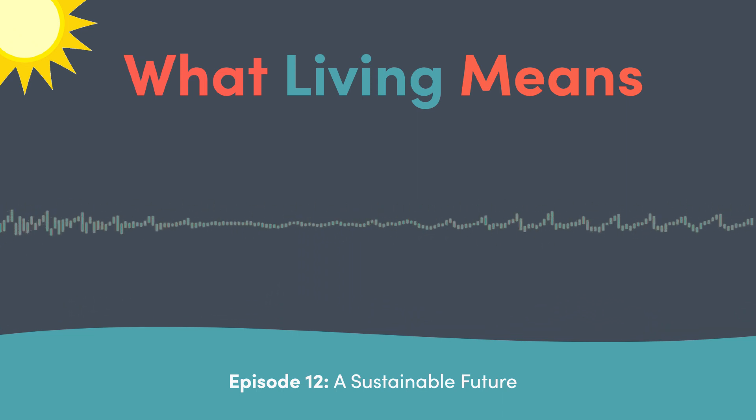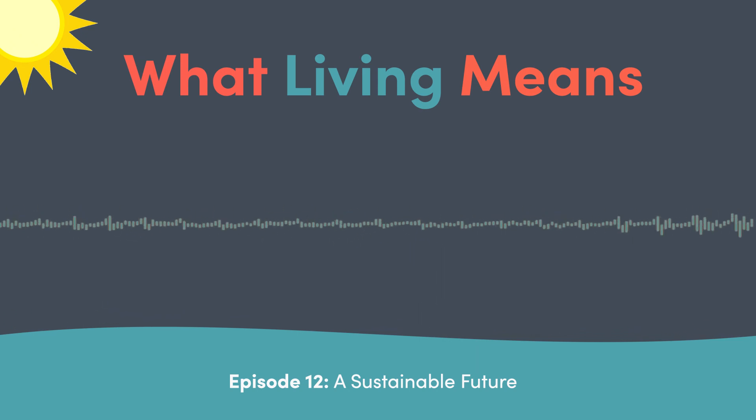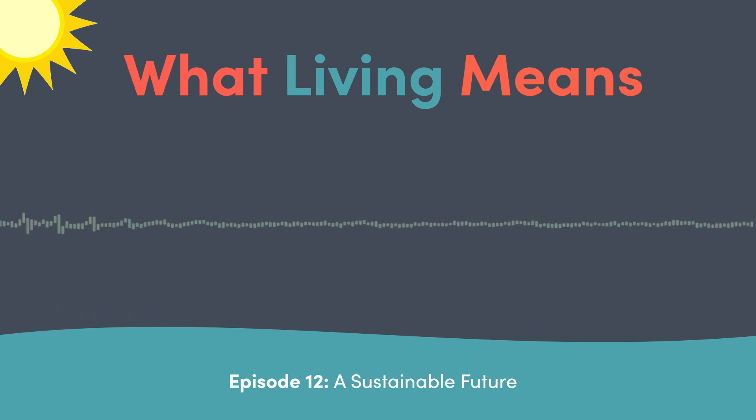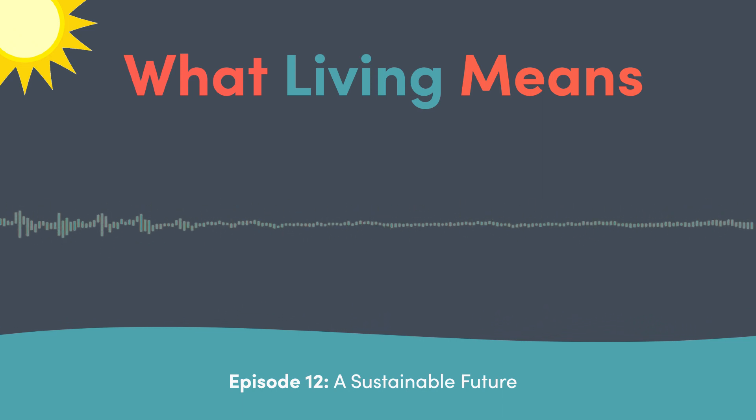Thank you for listening to What Living Means. If you've enjoyed our show, please consider leaving us a rating and review on your preferred podcast app. I'm Vanessa Jasinski. I'll see you next time.